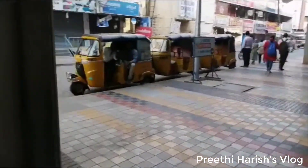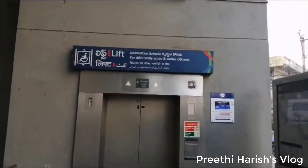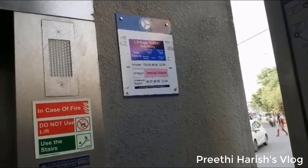Let's go to the High Tech City Hyderabad Metro Train station. The main entrance is located on the main road.